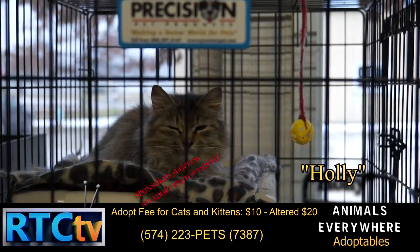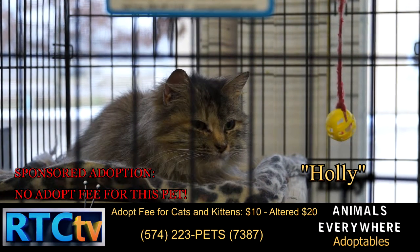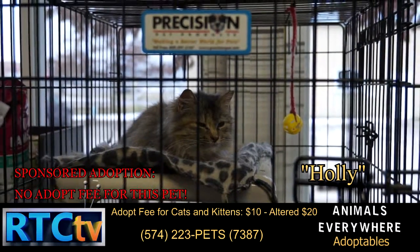This is Holly. Holly is a domestic long-haired cat. She is roughly 10 months old. She's been with us for over a month now, and her adoption fee has been sponsored by a citizen of Rochester.